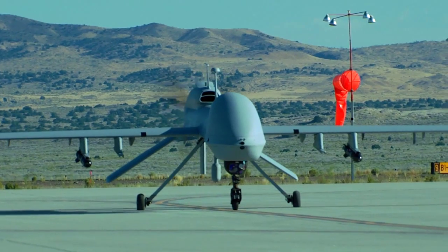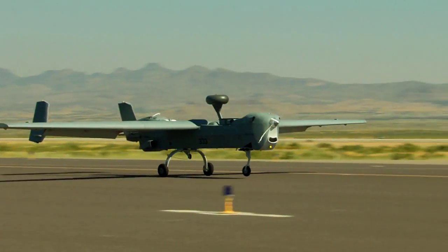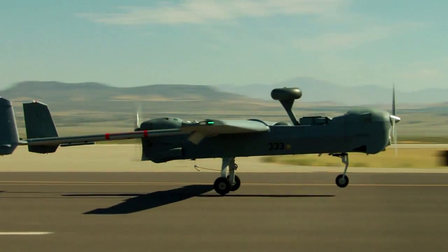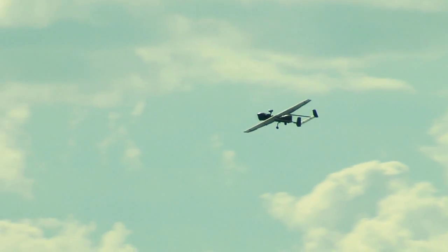Unmanned aircraft systems. They're changing the way we fight wars and win victories. In 1988, the MQ-5B Hunter Unmanned Aerial Vehicle was the first Army unmanned aircraft to be deployed.